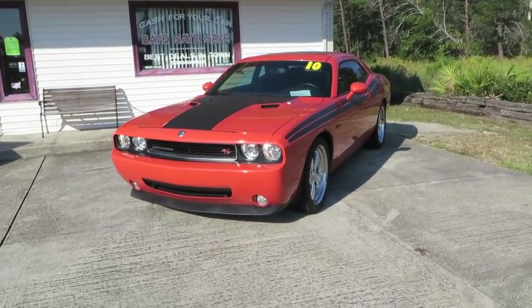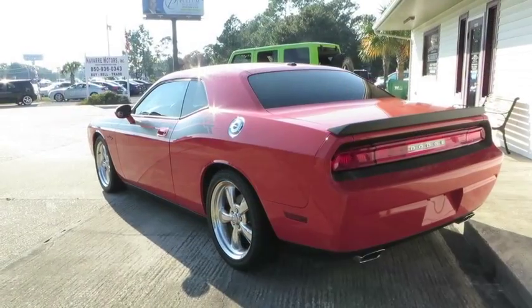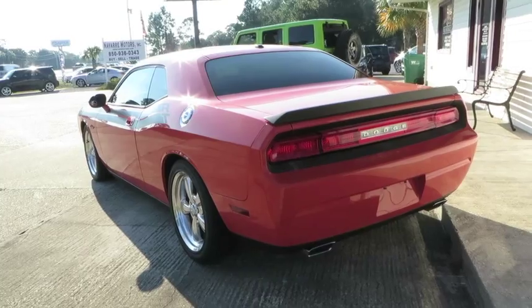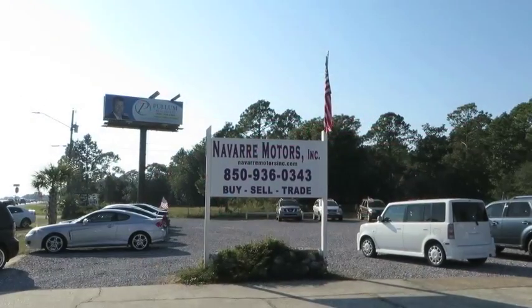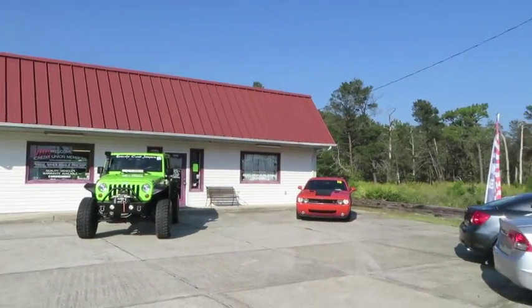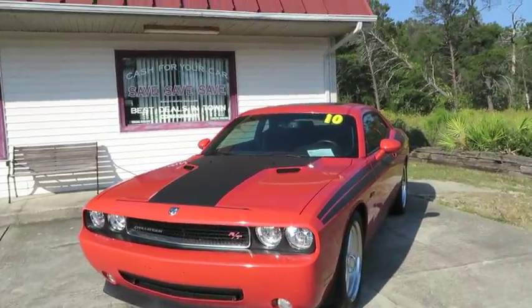What's going on everybody? Today I have a 2010 Dodge Challenger R/T. It's going to be a full tour of the Challenger — we'll start it up, show the engine, get the exhaust clip, and show a bunch of features in the interior as well as exterior. Today I'm at Navarre Motors in Navarre, Florida, nice enough to let me come down and film a Challenger for you guys today. So let's go ahead and fire it up.